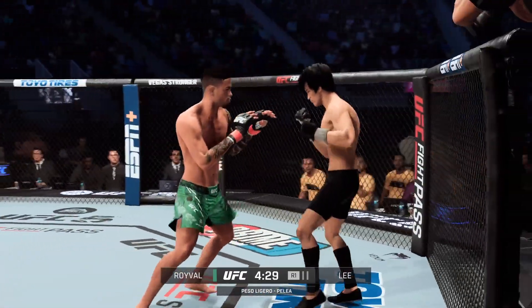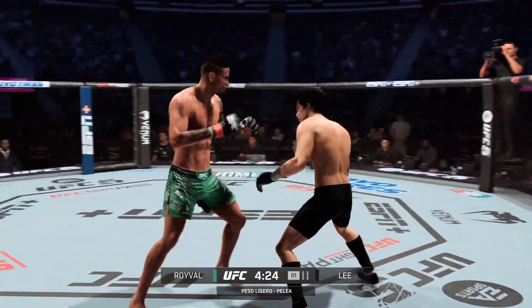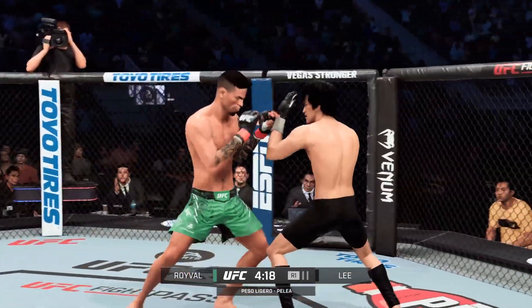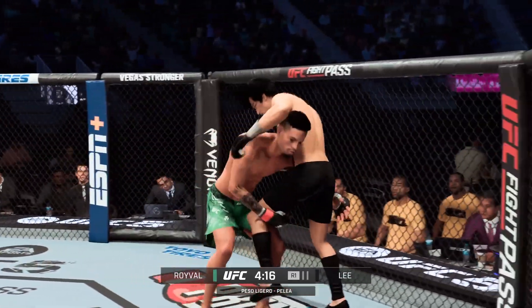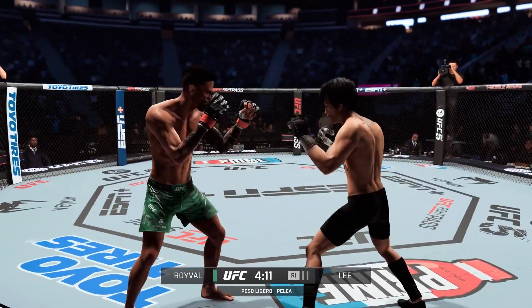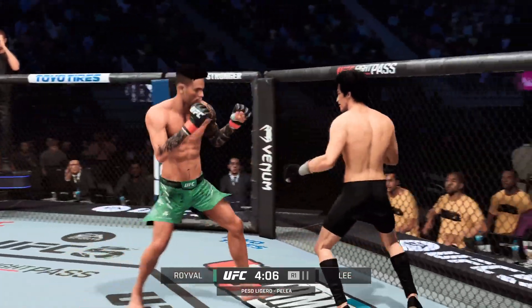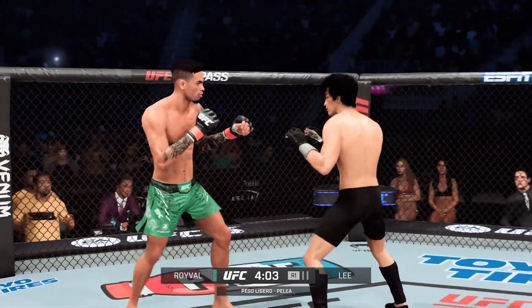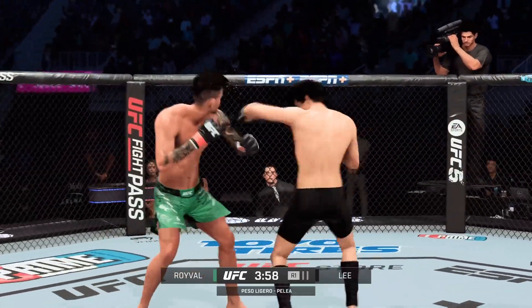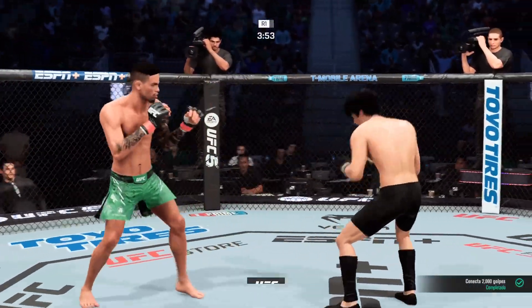Jab is on point right now. He lands a hook. Good straight hand there by Lee. And now some separation — he lands another combination here, really starting to get into a striking groove, stringing them together so effectively, never throwing the same attack. Roeval — what a job to recognize all the openings in his opponent's defenses.